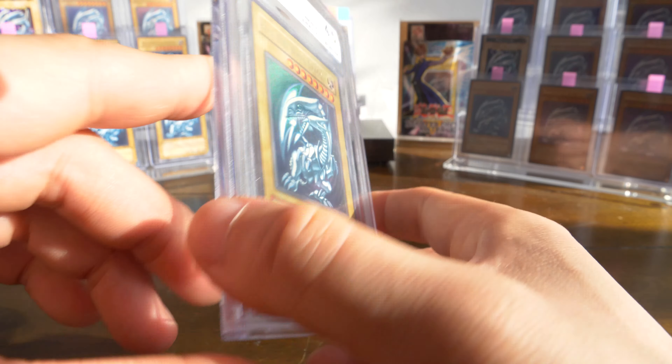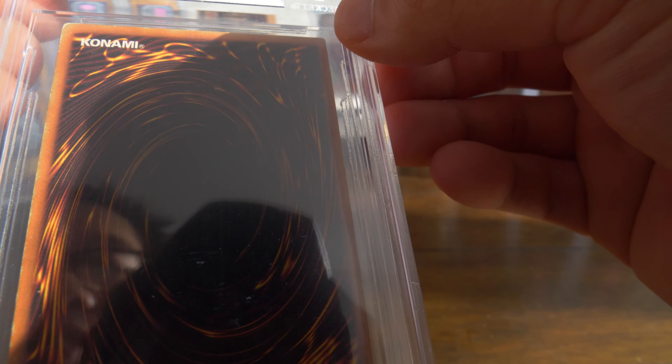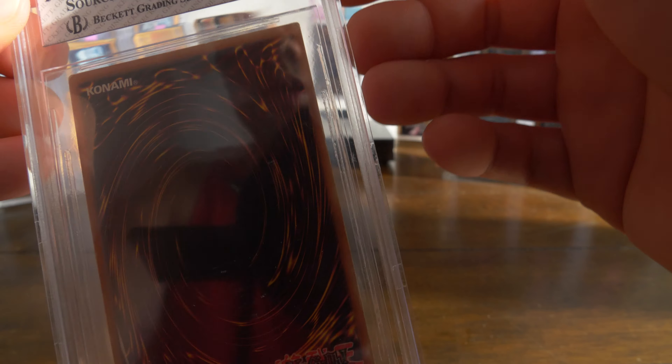Beckett logo — love how it's kind of just floating right there. It is cool that it has all the subgrades though: centering, edges, corners, surface.